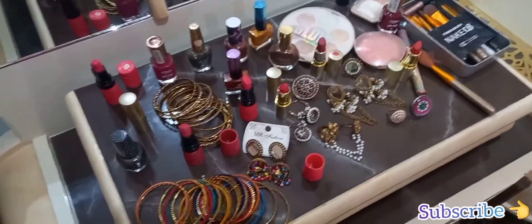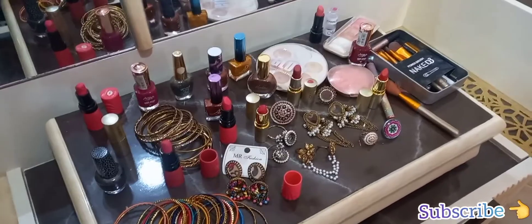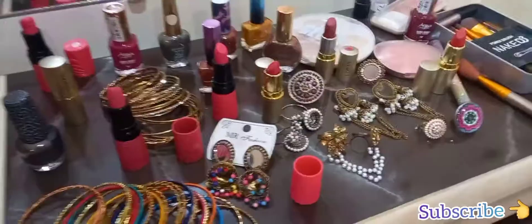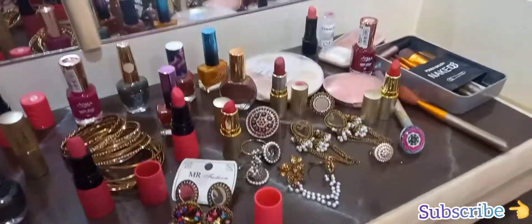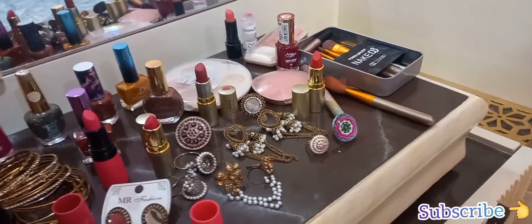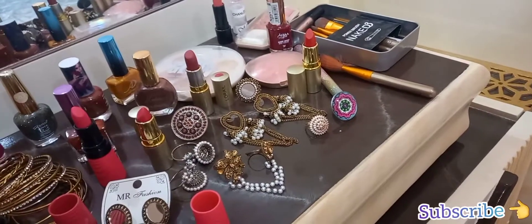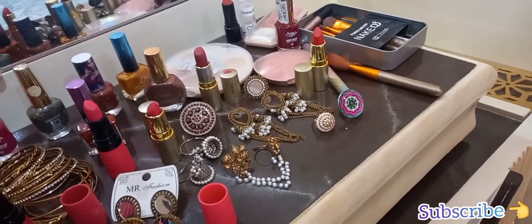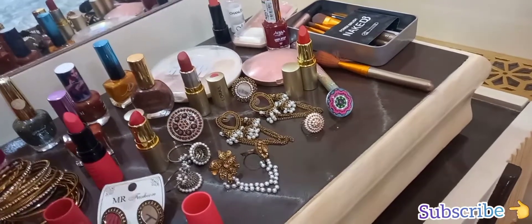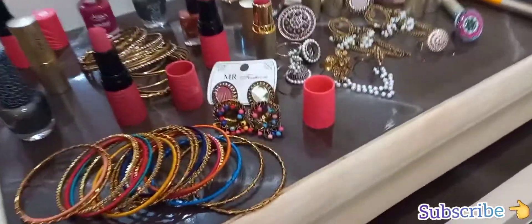Hello and welcome to my YouTube channel Inspired Fashion Ideas. Today I am going to share my videos with you. You can see my 50th and 60th products.